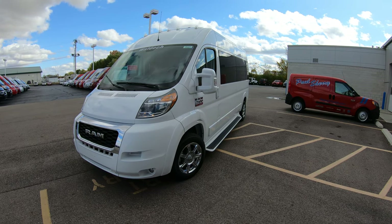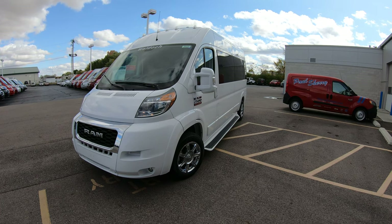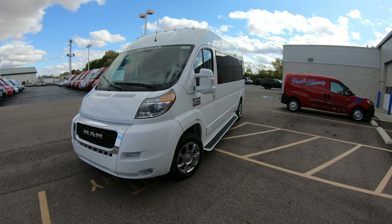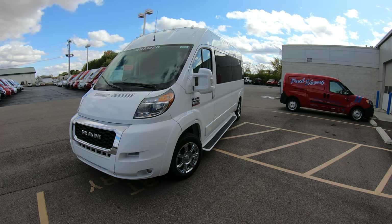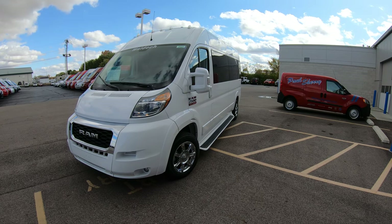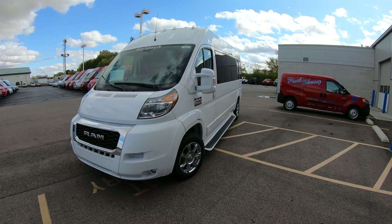If you're on YouTube, hit that subscribe button so you can be assured you'll see all of our new arrivals just like this one here today as soon as they hit our lot. If you want to see all the still pictures of the specific unit and a full description of everything that's in this unit, please visit our website at SherryVans.com — that's S-H-E-R-R-Y-V-A-N-S.com.